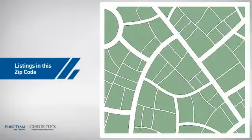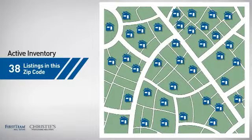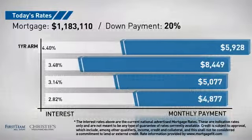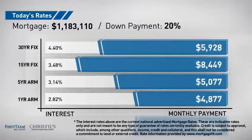Wondering how it stacks up against the competition? There are now just under 40 homes on the market within this zip code. If you're thinking about getting a mortgage for this property, you could be looking at these options with regards to current interest rates and monthly payments.